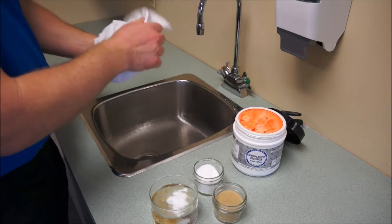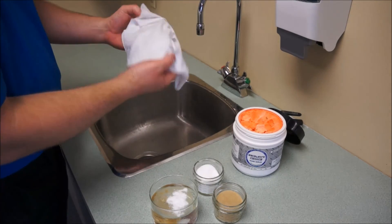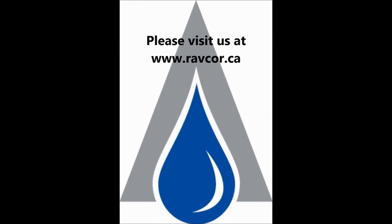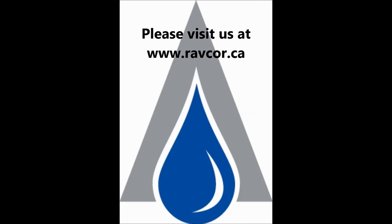Now I can dry my hands on a towel and leave it clean for the next person to use. Thanks for joining me today. For more information, feel free to visit us online at www.ravcore.ca.